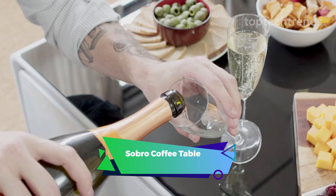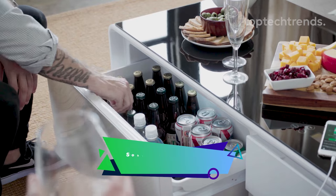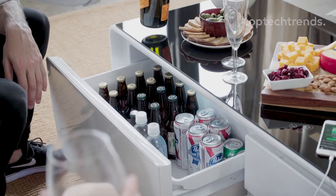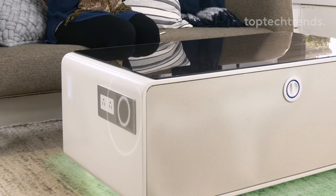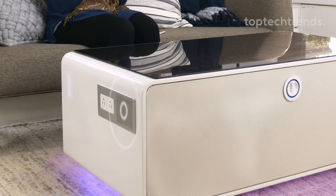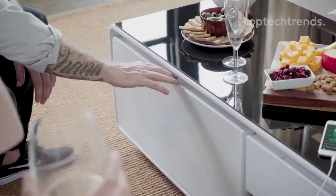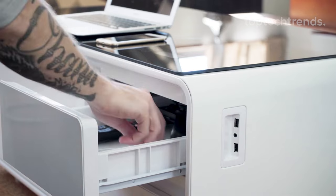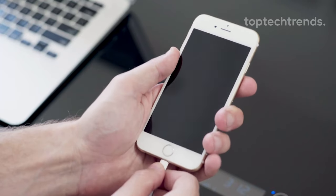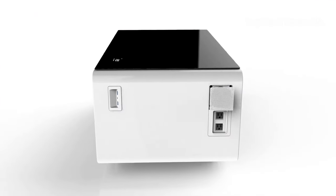Welcome to the ultimate party experience, where your living room becomes the hottest spot in town. Introducing the perfect party accessory — it's not just a table, it's your VIP ticket to fun. Dual Bluetooth speakers blast your favorite beats, turning your space into an instant dance floor. The LED lighted underside isn't just setting the mood, it's stealing the show. Need a charging station for your gadgets? USB ports and outlets are here to save the day. And when the party's over, cords vanish like magic into hidden drawers.